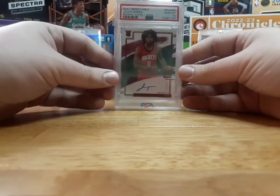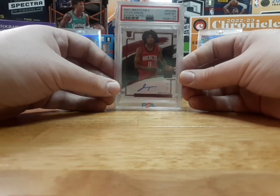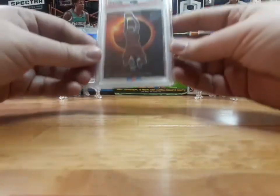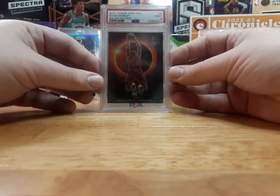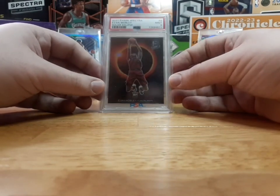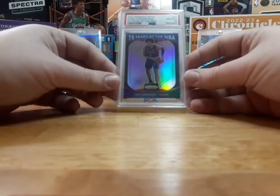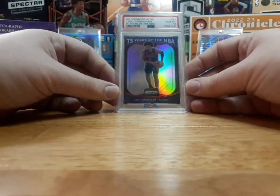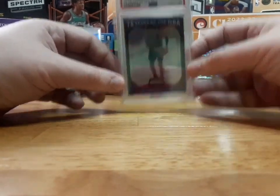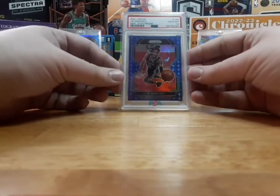Steph Curry Purple Mosaic numbered to 49. Jalen Green Rookie Auto Impeccable Tmall out of 88. Evan Mobley Solar Eclipse Spectra. Cade Cunningham Donruss Optic 75 Years of the NBA. Ja Morant NBA 75th Prism.